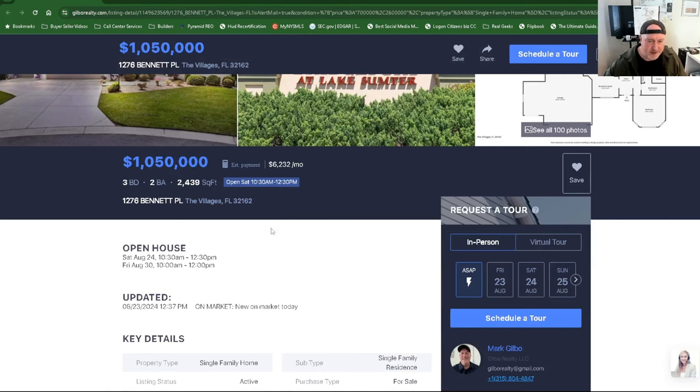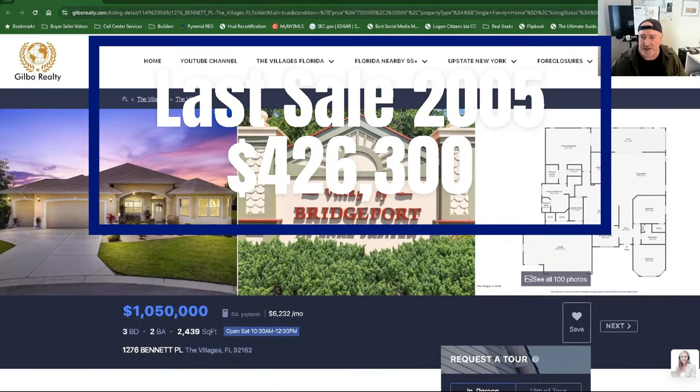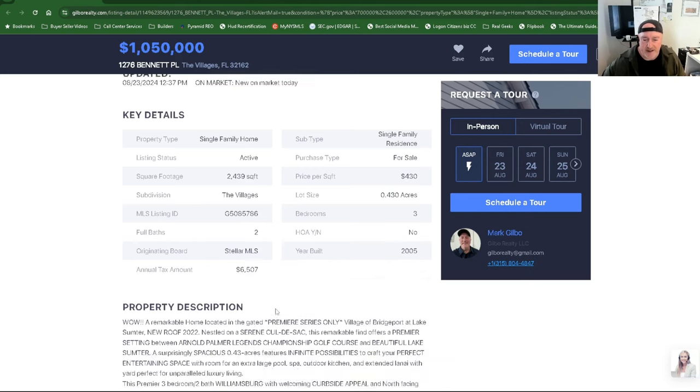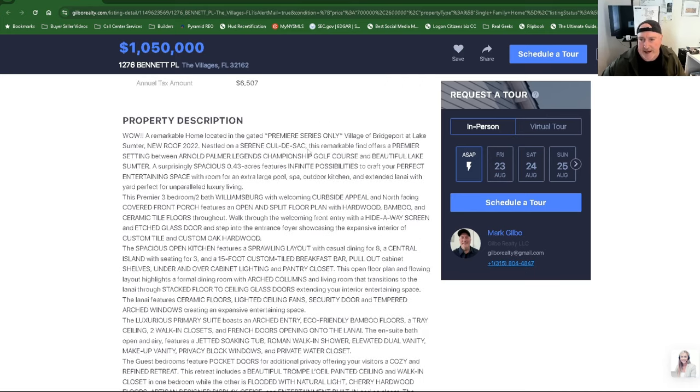Now I want you to see this one — it's at $1,050,000. This is out of the majority of people's price range who buy in the Villages, but we've got to cover all price ranges. Three beds, two baths, 2,439 square feet at $430 a square foot. Bennett Place, Village of Bridgeport — all premier out there. It's got a 0.43-acre yard, almost a half acre. Built in 2005, $6,500 a year in taxes. I don't like the description — somebody's using AI to generate it and it's just full text blocks; I'm not reading through that. New roofing in 2022.